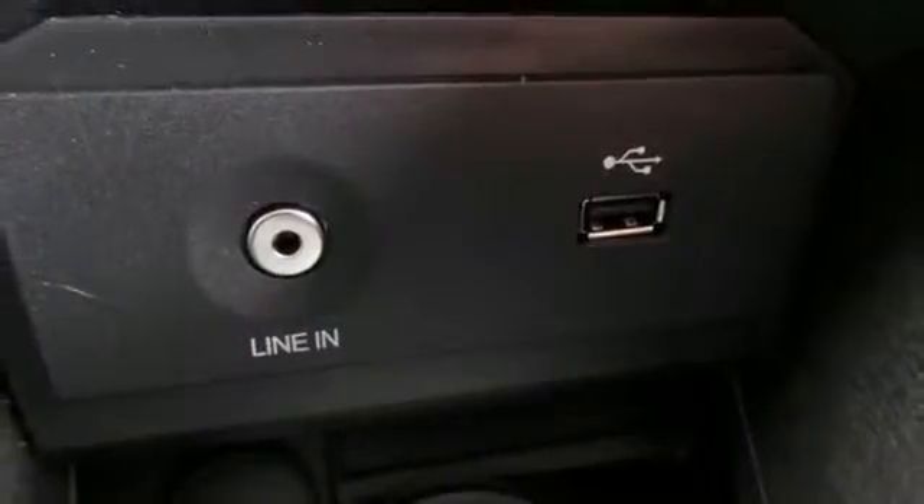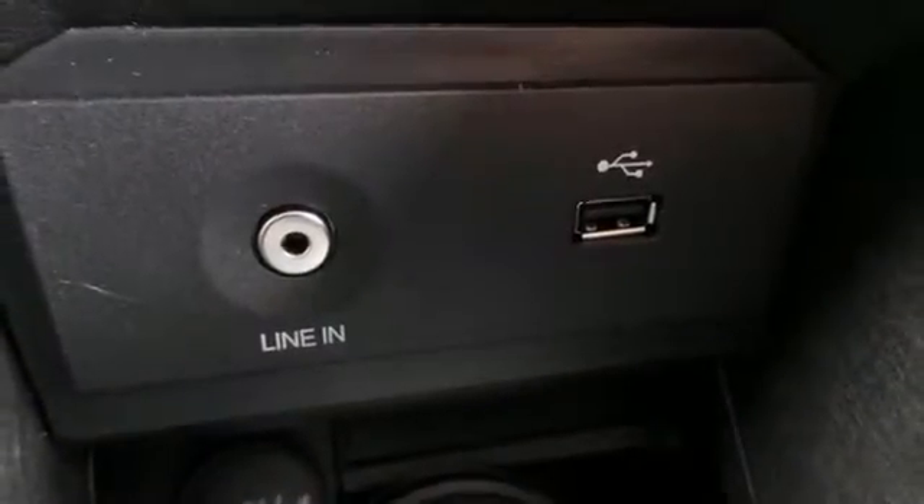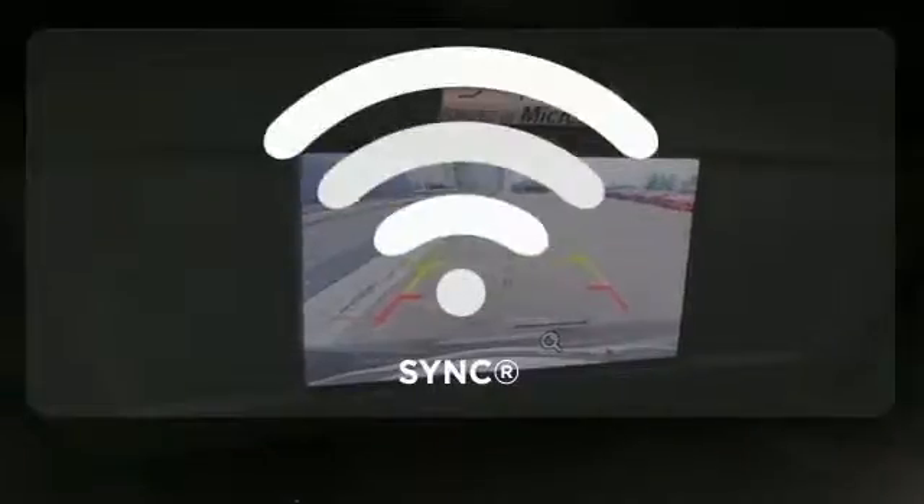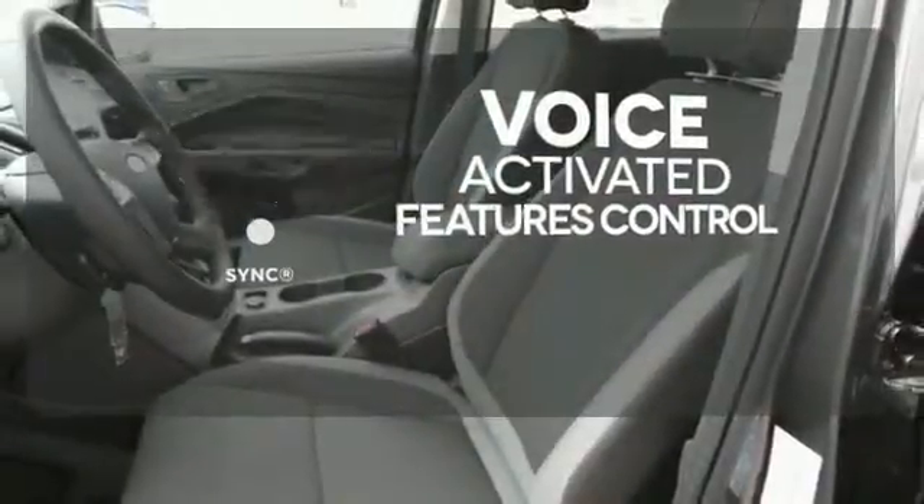Other convenient features include a split-folding rear seat, low-tire pressure warning, and MyKey system. Great features are at your beck and call with SYNC technology.